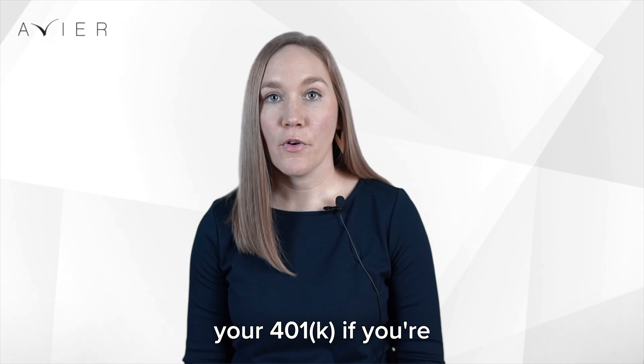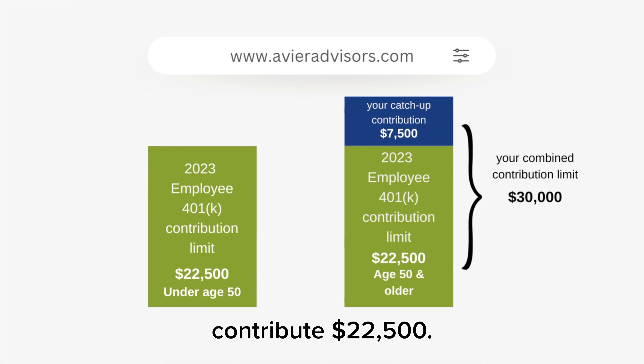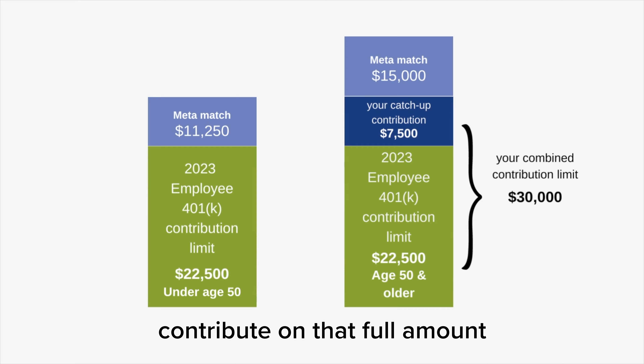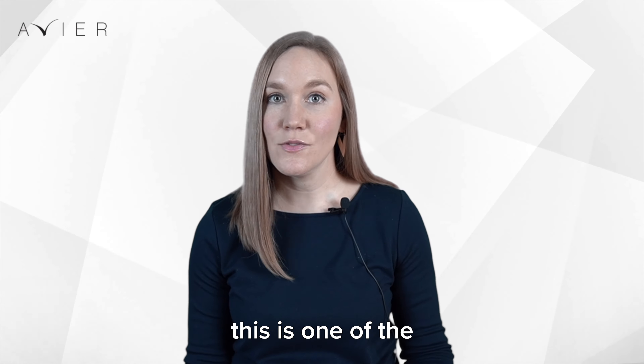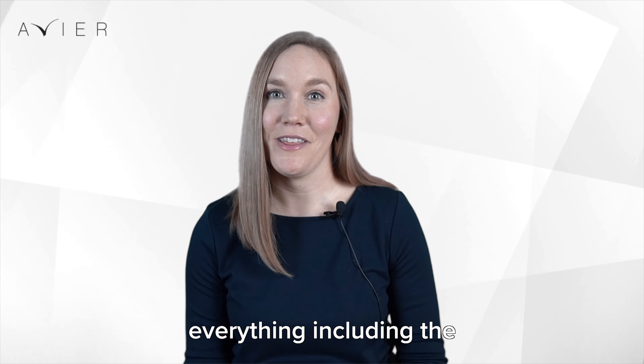In 2023, for your 401k, if you're under 50, you can now contribute $22,500. If you're 50 or older and you contribute $30,000, Meta will match $15,000. So they'll contribute on that full amount, even the catch-up contribution — this is one of the only employers that we have seen that matches everything, including the catch-up contribution.